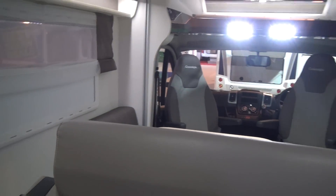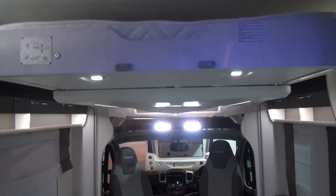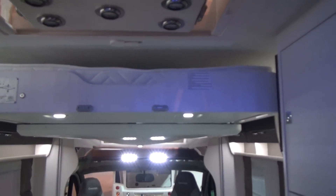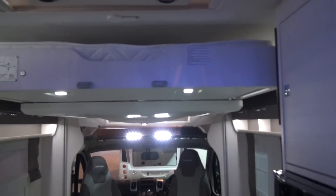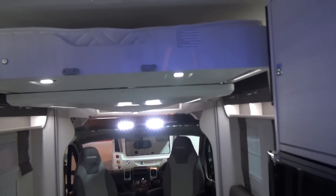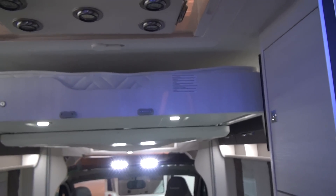One advantage of this layout of course is that you do not see this in any other vehicle that I can think of — you can get in and out of the bed from both sides. At a certain time of life, if there's a couple, that might be a good idea. Trying to climb over someone else at three in the morning is possibly not the most romantic thing you can do.